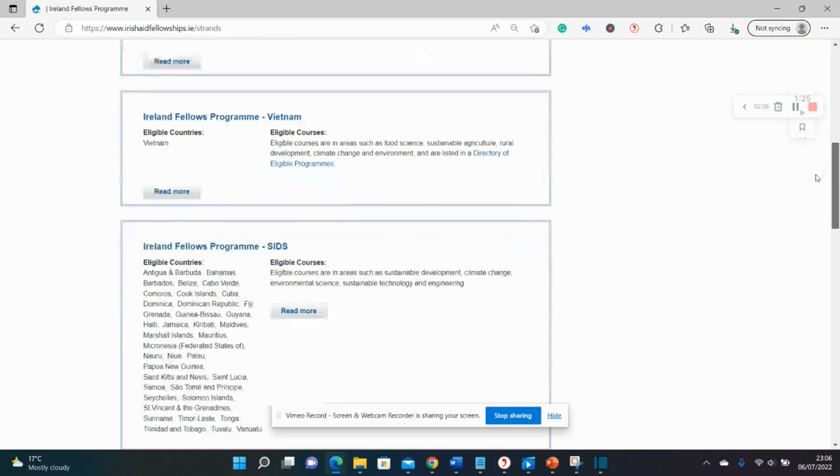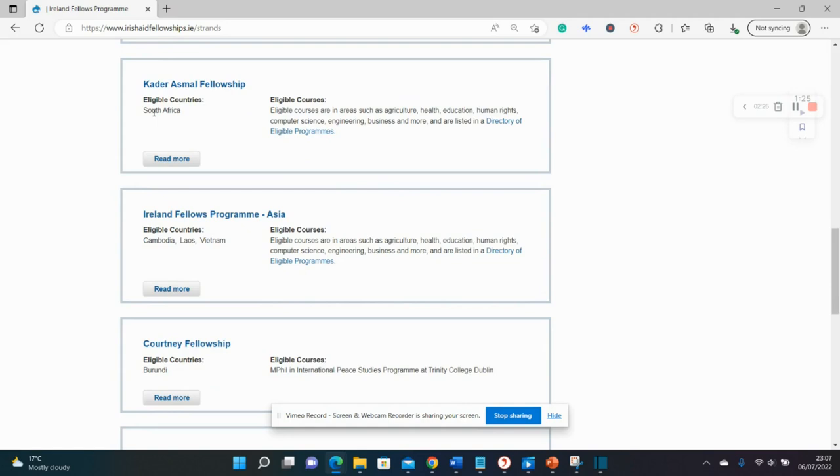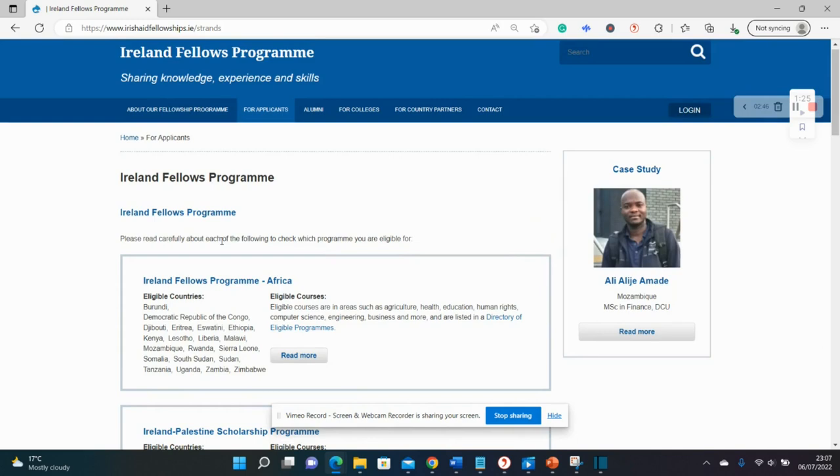This category is mostly for those from Caribbean countries, with fields focused on sustainability, climate change, and engineering. There are also some country-specific programs — for South Africa, Vietnam, Cambodia, Burundi, Nigeria (the Casement Fellowship), Zambia, and Namibia, among others. We'll look at about two of them as examples since we can't go through all of them.